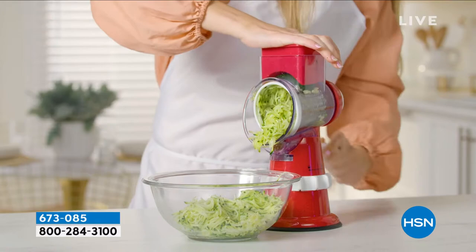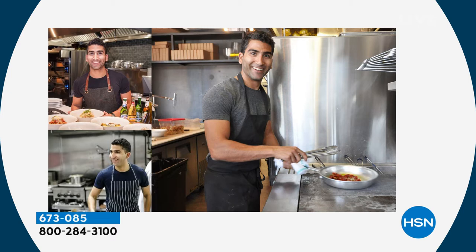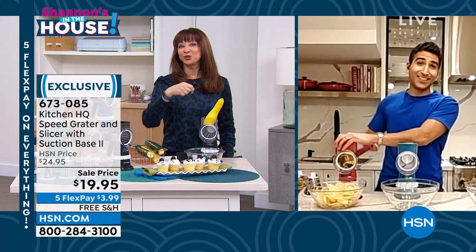Chef Shahir Masood is here — welcome to the HSN family! I'm super excited this is your debut here. Now, we can't all be you in the kitchen, but trust me I have lots of war wounds — fingers, nails, everything in between. This kind of turns everybody into an expert, whether you're like him or a novice like me, right?